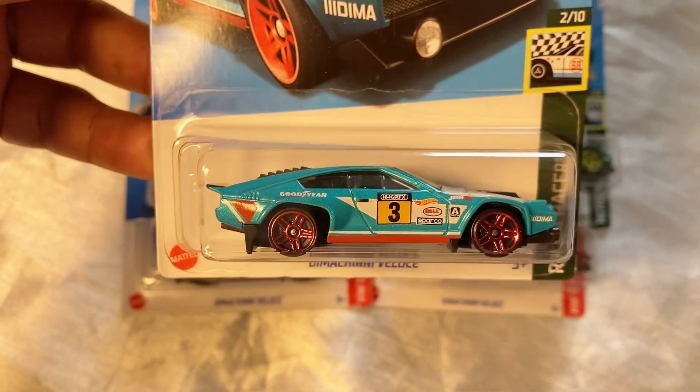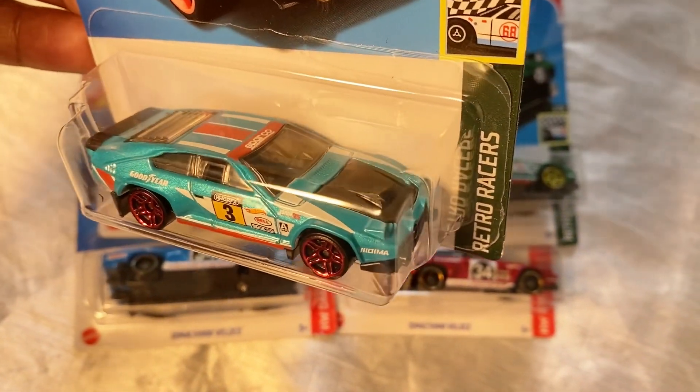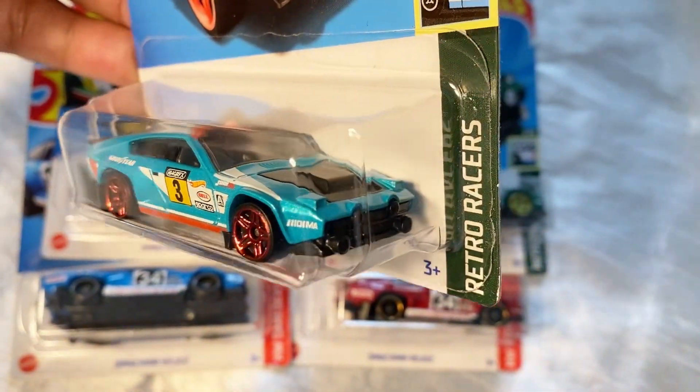What I have right here is the blue one, kind of like a light blue with the red wheels.